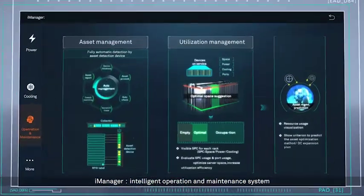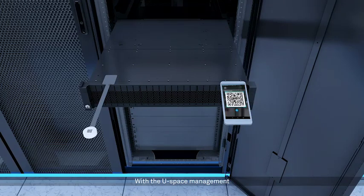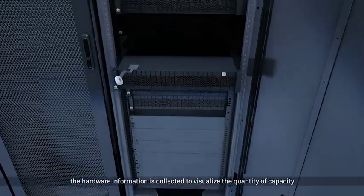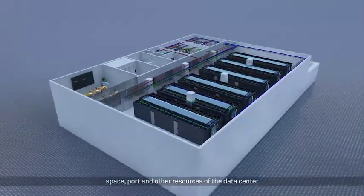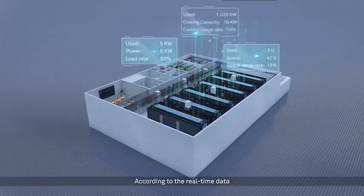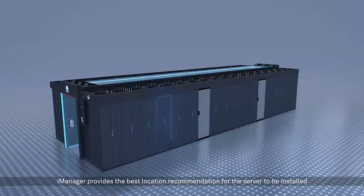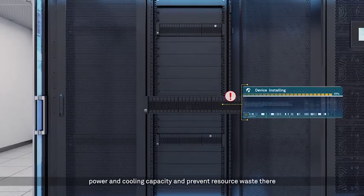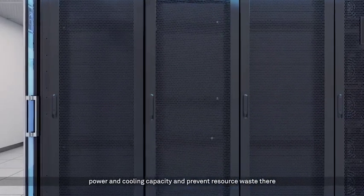iManager: Intelligent Operation and Maintenance System. With U-Space management, hardware information is collected to visualize the quantity of capacity, space, ports, and other resources of the data center. According to real-time data, iManager provides the best location recommendation for servers to be installed, enabling the best balance among space, power, and cooling capacity, and preventing resource waste.